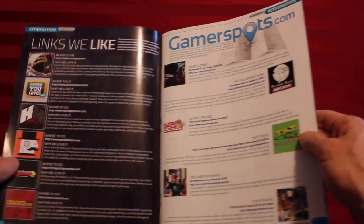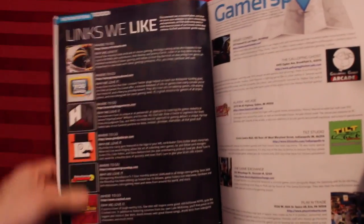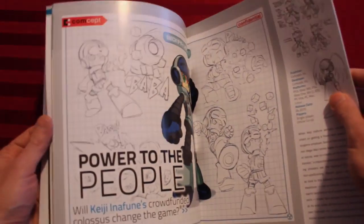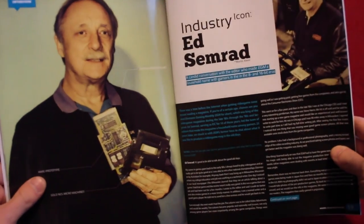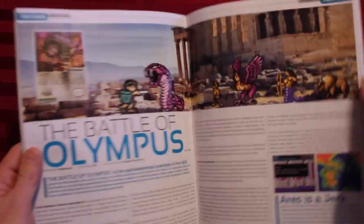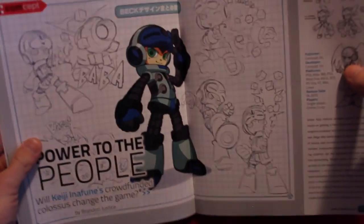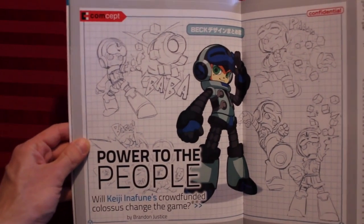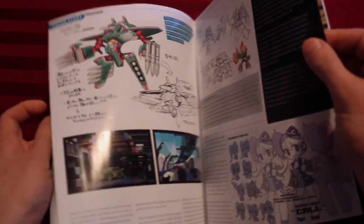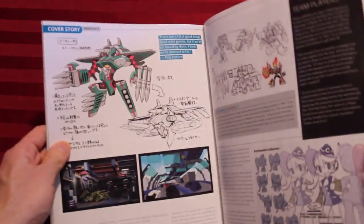Now I'm not going to go through this page by page. I just want to give you a general idea of what this magazine looks like and feels like. Here's a list of links that they like online, different places to go to get your retro gamer fix. So this magazine, unlike Retro Gamer which is mostly a look at old games, also covers games that have an old inspiration, like Mighty No. 9, which is an obvious homage to Mega Man.